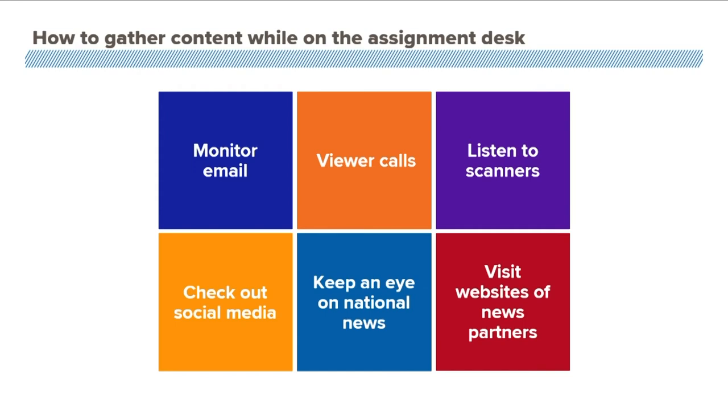Also keep an eye on national news, and be sure to visit news partners and make sure what they have on their website can be something of value for your viewers in your neck of the woods.